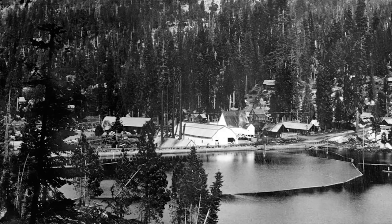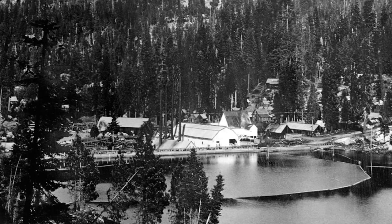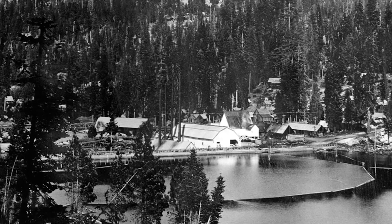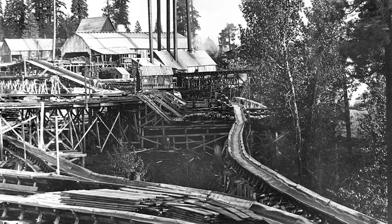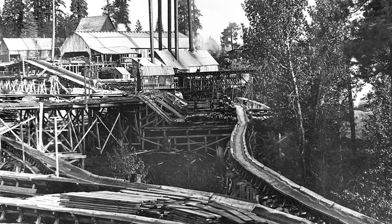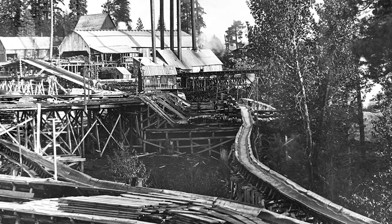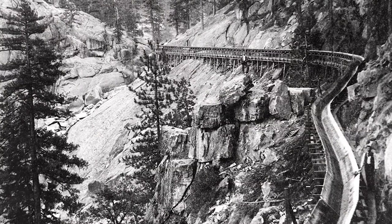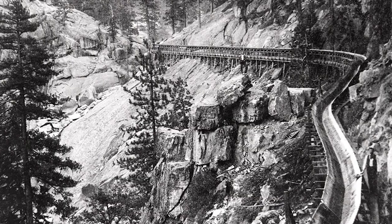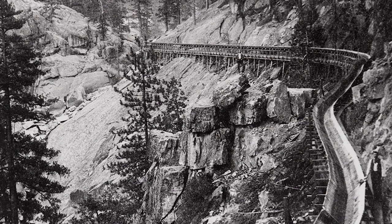They would drag the logs through the woods, eventually dumping them into Shaver Lake. They would be gathered up by the steamboat the Michigan, transported over to the sawmill, which would cut them into boards. The boards would then be dried, and after a period of time, when they had sufficient buoyancy, they would kick them into the flume — 42 miles long — which would reach Clovis six and a half hours later.